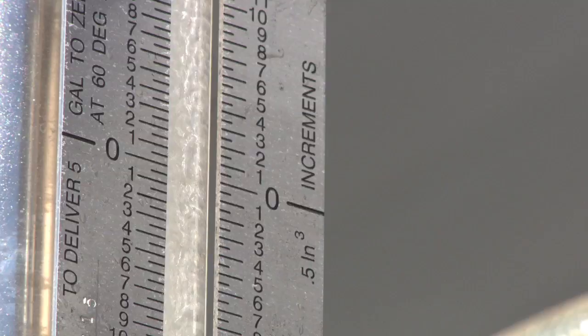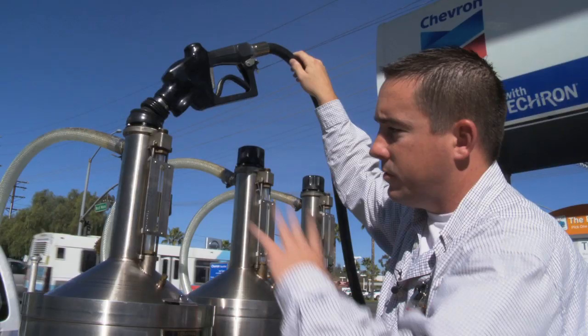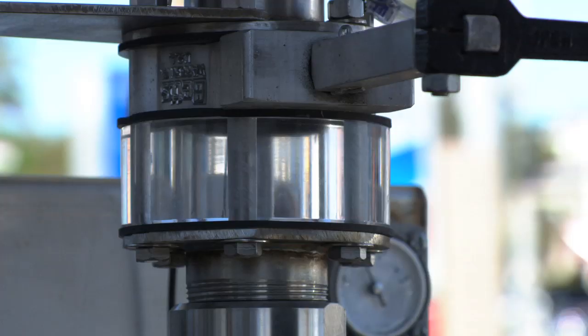The station's accuracy for the pumps is plus or minus six cubic inches — it's a little bit more than a shot glass really. They're kept in pretty tight tolerance. This pump is within tolerance; it's actually giving a tiny bit away, so this would be no problem at all.